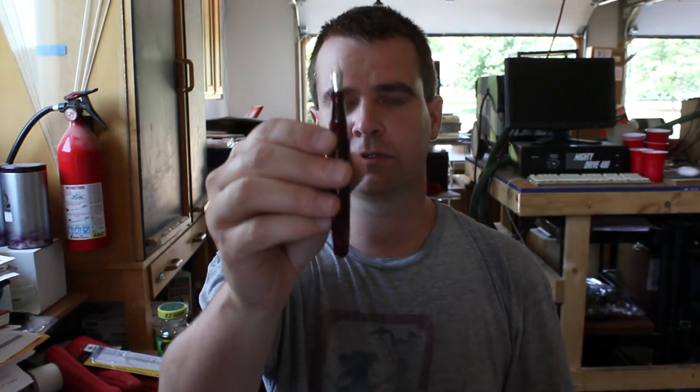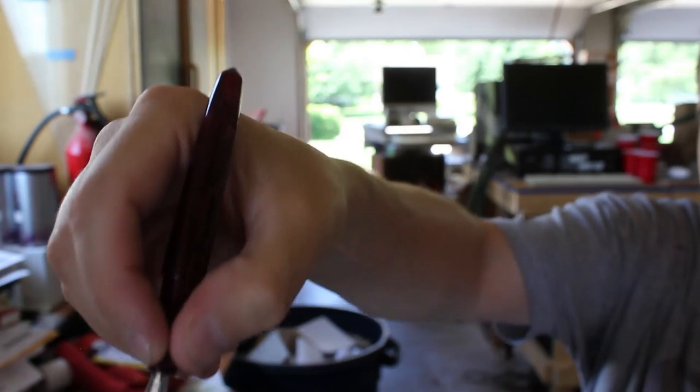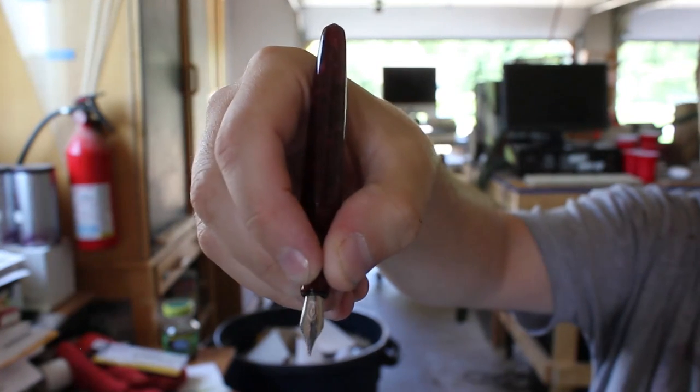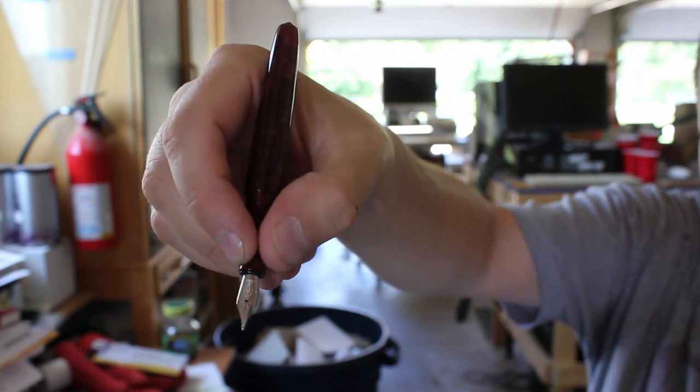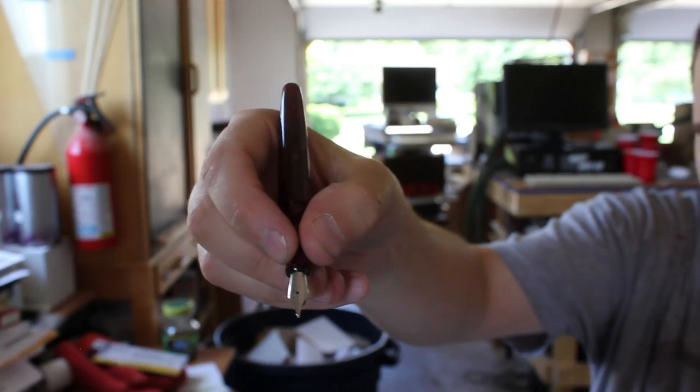The next topic worth covering is the size of this pen. This pen is smaller than most of the rest of the production line. It does take number five nibs — these smaller nibs in comparison. A lot of you might be thinking, smaller pen, I don't know if it will fit in my hand. Let me show you a closer look. Here's the pen in my hand. I'm 5'11", normal sized hands for a guy my size, and I don't find this pen, albeit smaller, to be too short to hold unposted.